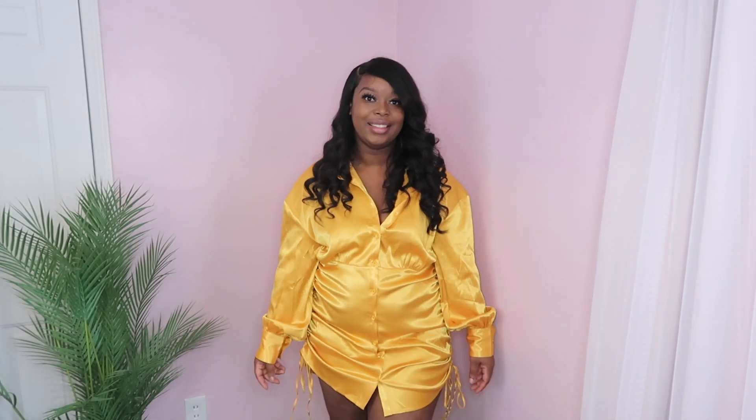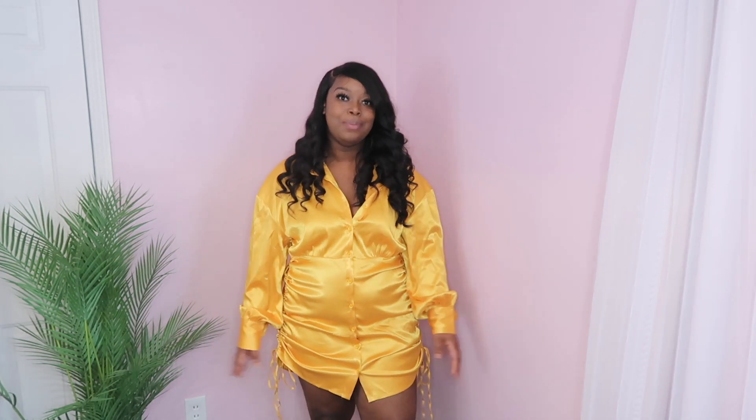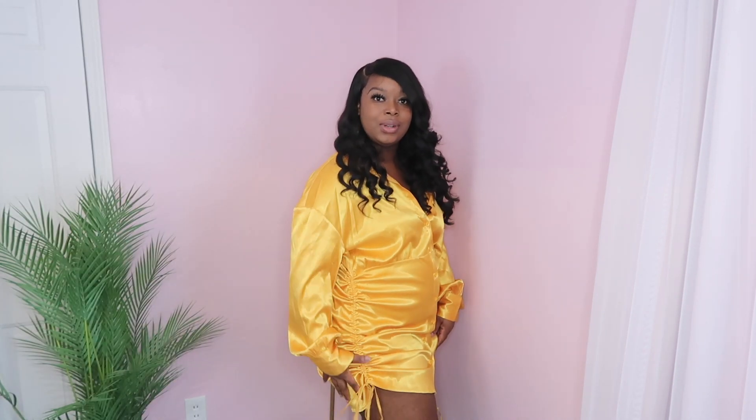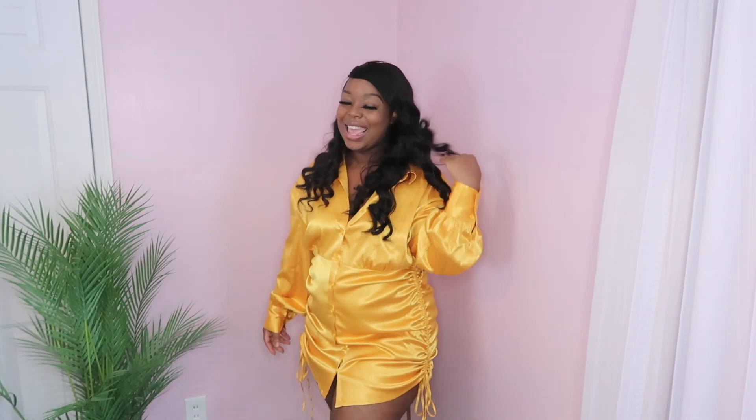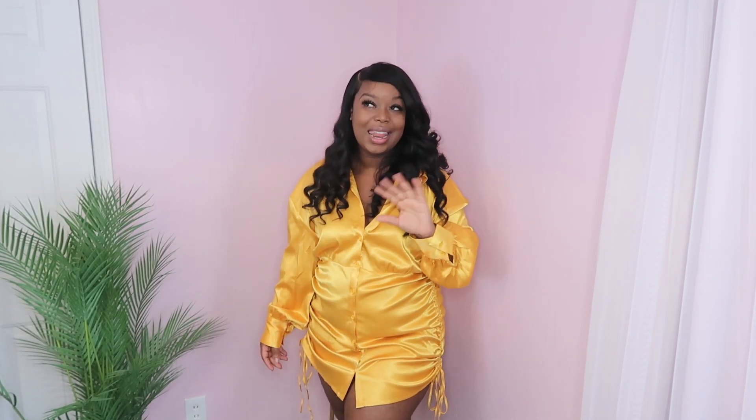I picked out so many t-shirt dresses — I guess I just really love the idea of being super comfortable and cute at the same time. This is the Wind's Happy Hour Mini Shirt Dress in a size extra large in the color mustard. It ruches on the side so you can tighten it, and it's giving me golden, life of the party.